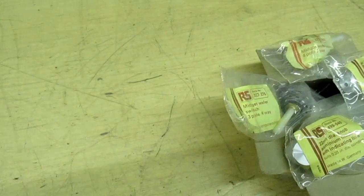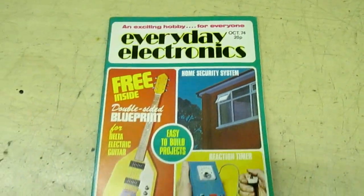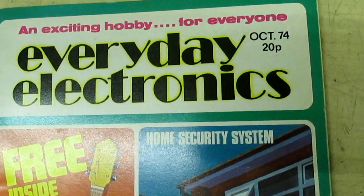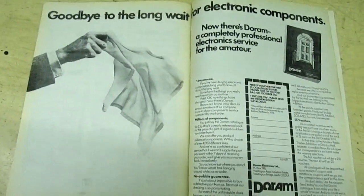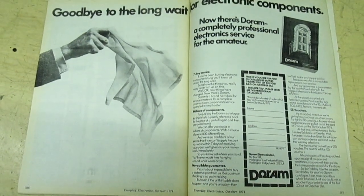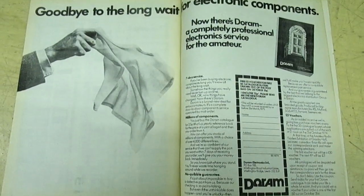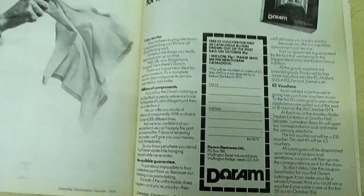I've had a look through my archives and I've got this magazine, Everyday Electronics, from October 1974, as you can see there. And that is a full page advert — probably one of the first adverts they placed in the magazines for Durham Electronics.